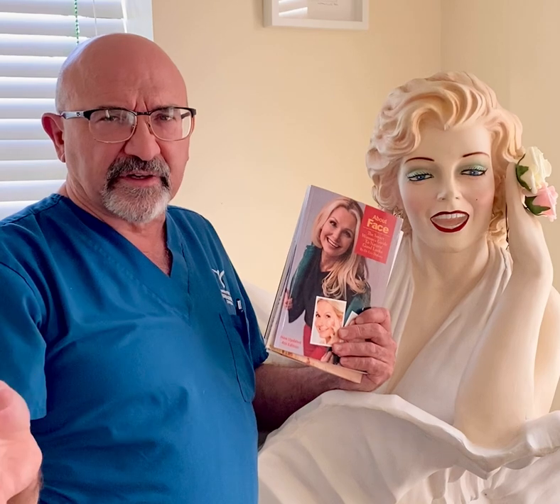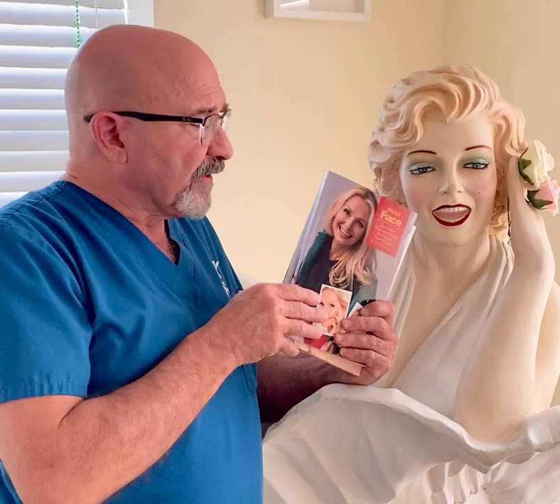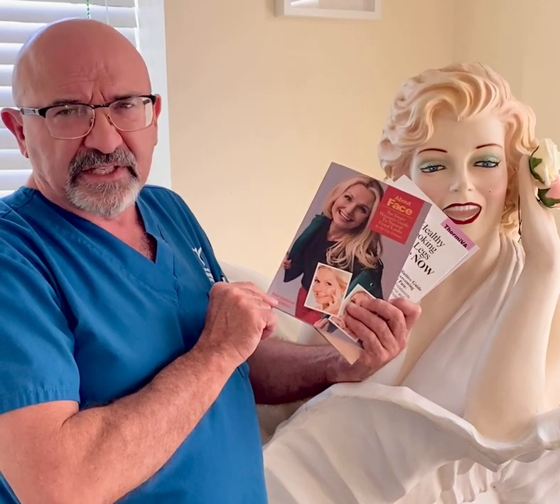Hi, it's Dr. Eric Doern at the New York Skin and Vein Center. Just got done with a very busy day here in the Binghamton office and I'm very excited because we just received shipment of the latest edition of About Face, the Smart Women's Guide to Natural Good Looks. It's the fourth edition, completely updated, new photos — all about Softwave, PDO threads, the newest fillers, all the latest and greatest out there to look your best.